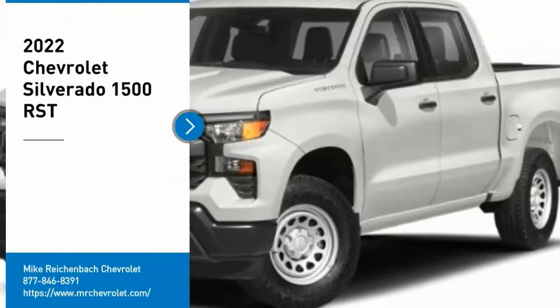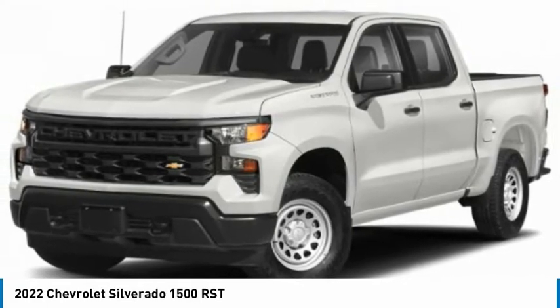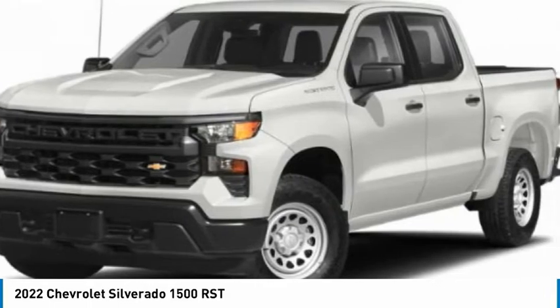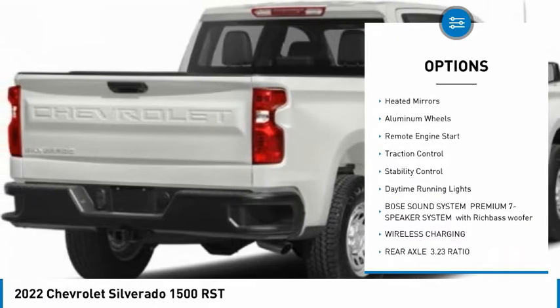Make a great choice today with the 2022 Silverado 1500. The Chevy Silverado 1500 has the lowest cost of ownership of any full-size pickup. Here are some of this vehicle's great options: tire pressure monitor, four-wheel drive, tow hitch, hill